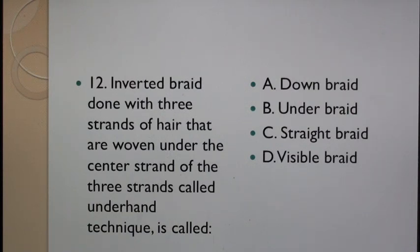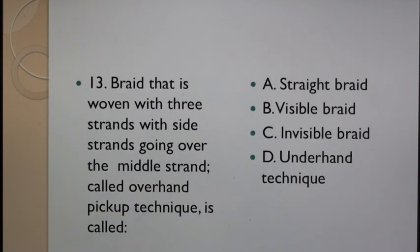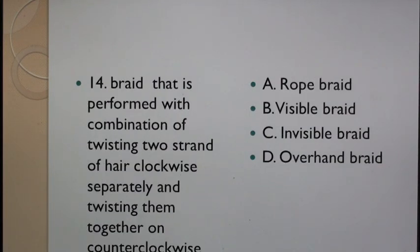Question 12: Inverted braid done with three strands of hair that are woven under the central strand of the three strands called underhand technique is called: A. Down braid, B. Under braid, C. Straight braid, D. Visible braid. Question 13: Braid that is woven with three strands with side strands going over the middle strand called overhand pick up technique is also called: A. Straight braid, B. Visible braid, C. Invisible braid, D. Underhand technique.